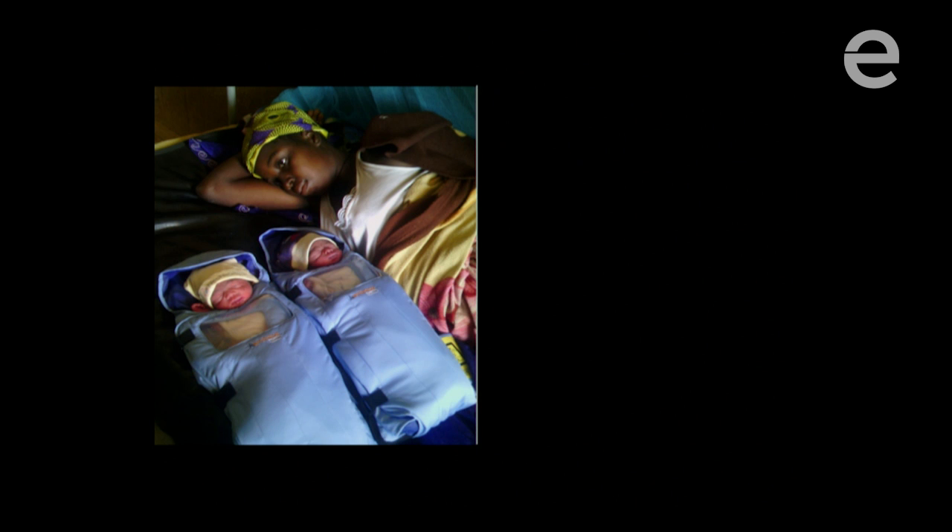Here are just a few more pictures of the product being used around the world. This is twins in Uganda using the Embrace warmer, and these are images of the product being used across Sub-Saharan Africa. It's been incredibly rewarding and exciting to be a part of this effort and create this type of impact.